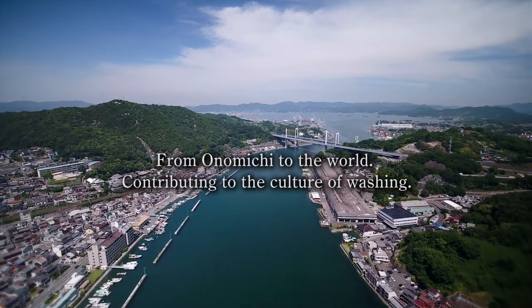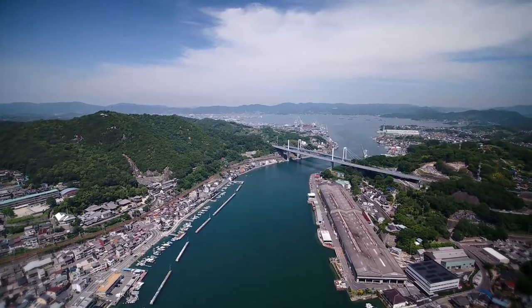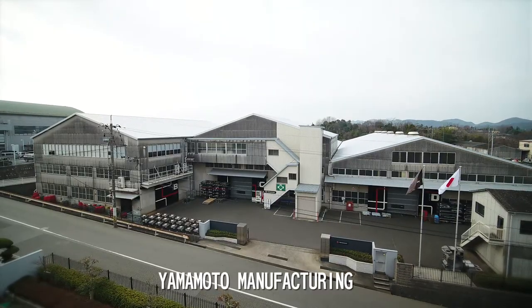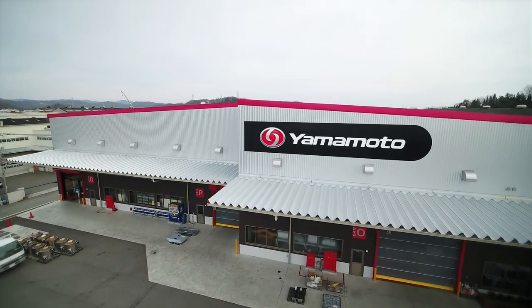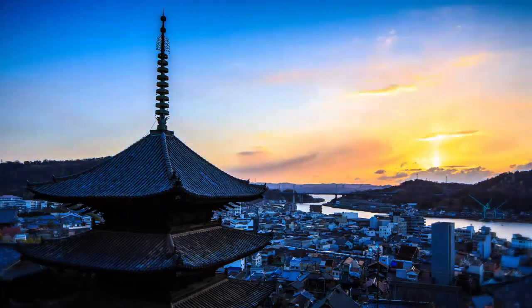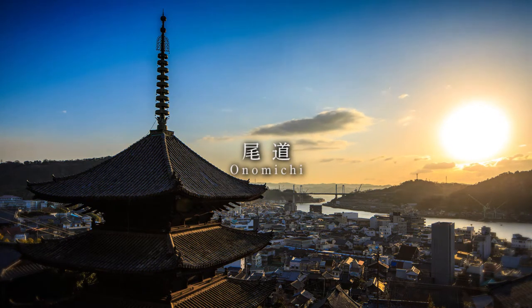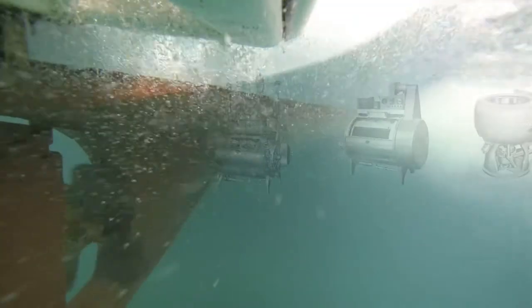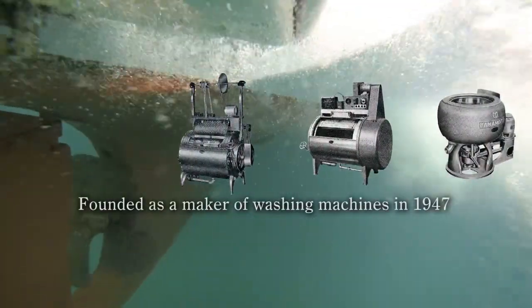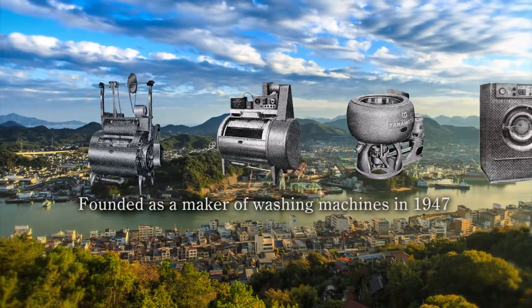As a leading manufacturer of commercial laundry equipment, Yamamoto Manufacturing has earned the world's trust. The company's long history began in Onomichi, Japan. Onomichi has long been known as a merchant town. In modern times, shipbuilding grew into a local industry, turning Onomichi into a manufacturing town. Yamamoto Manufacturing was born in this environment.